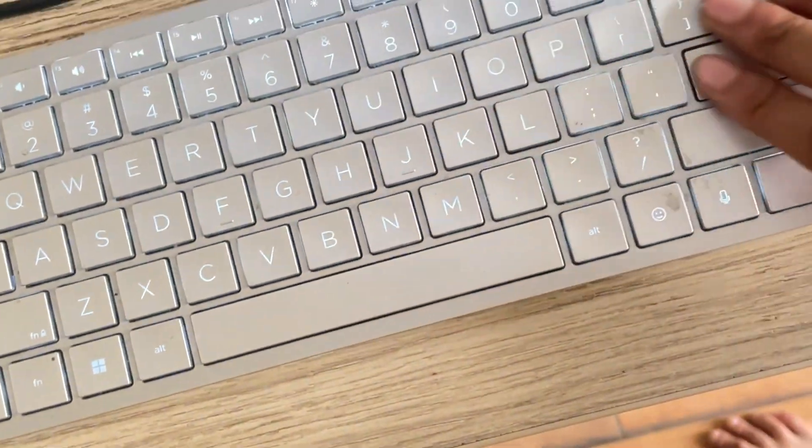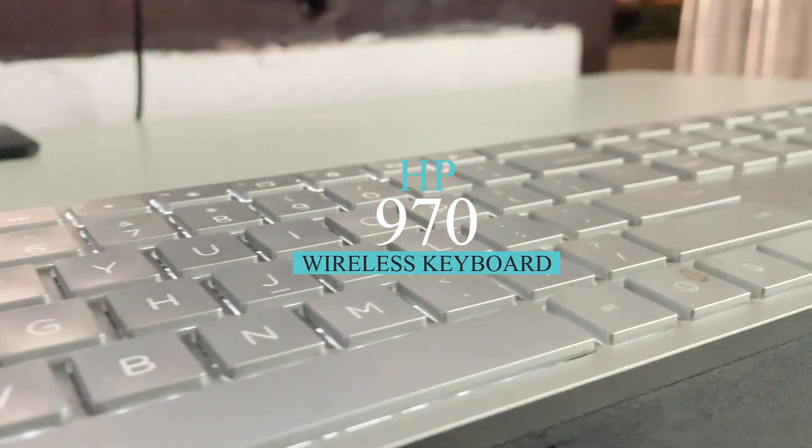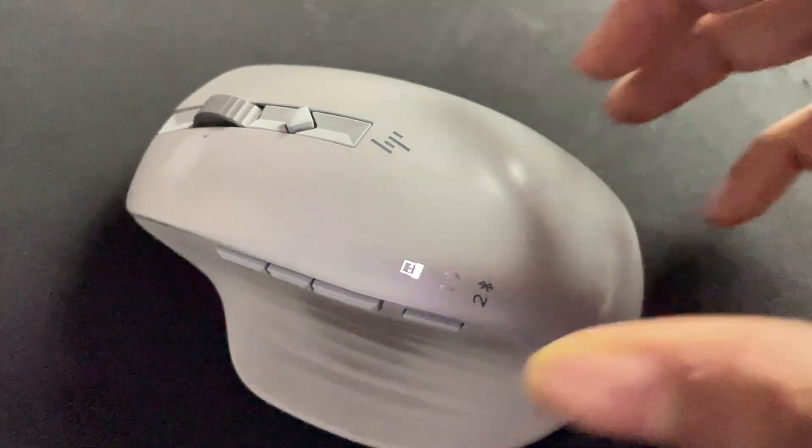Pairing my HP 970 wireless keyboard and HP 930 wireless mouse with my laptop, I create a complete ergonomic workstation. The keyboard's island-style keys offer a comfortable typing experience, while the mouse's precision optical tracking enhances my productivity.